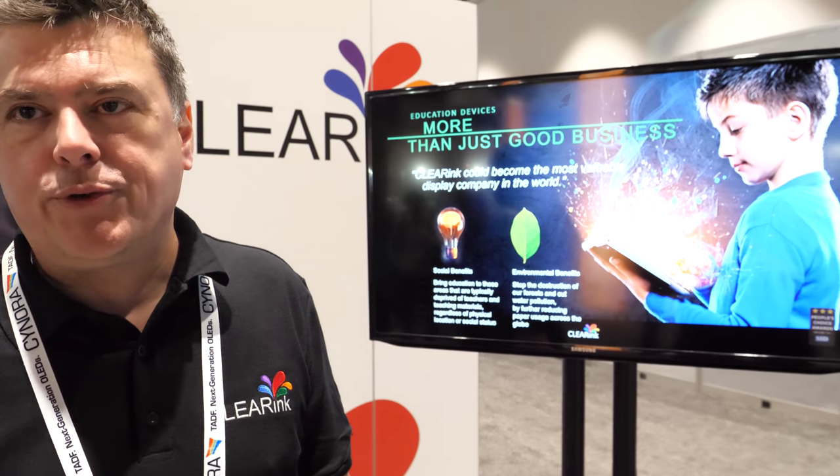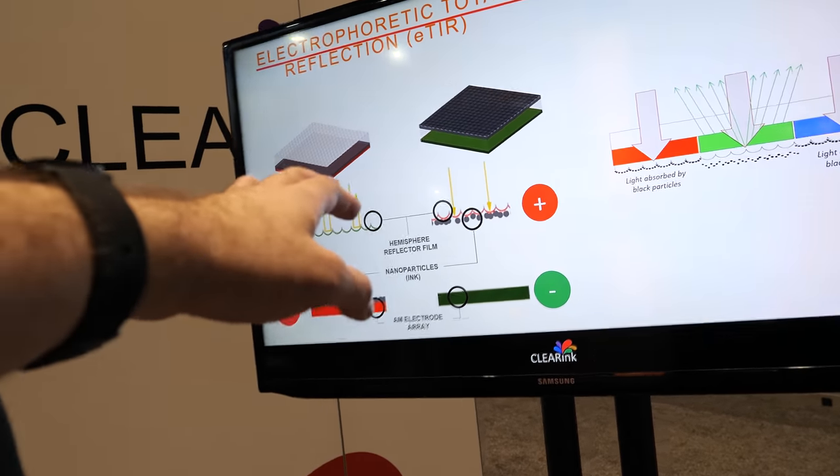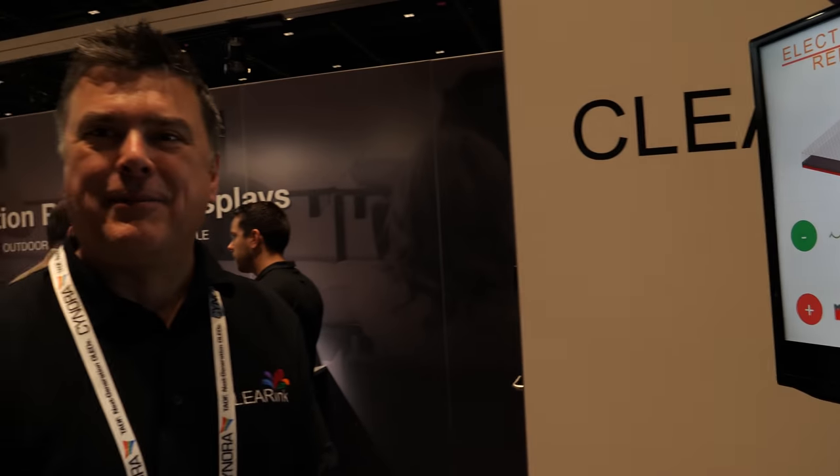How exciting is it right now at Clear Ink? The team is very excited — they've been talking to the heads of display technology at all the major electronics companies, everybody comes to the booth, and it really motivates the team. The team believes in the mission: to create a class of displays that stands next to LCD and OLED. It's like magic — but magic with a very important social and environmental impact.